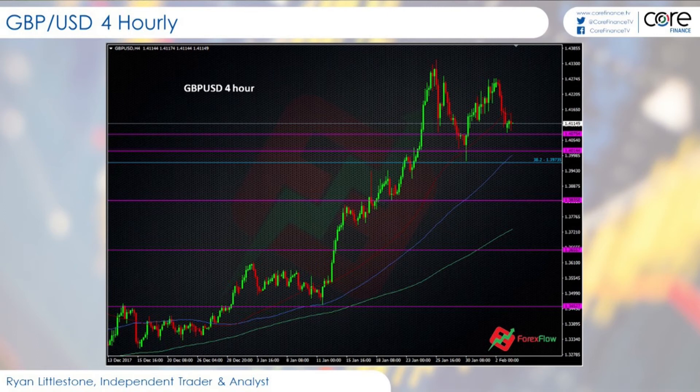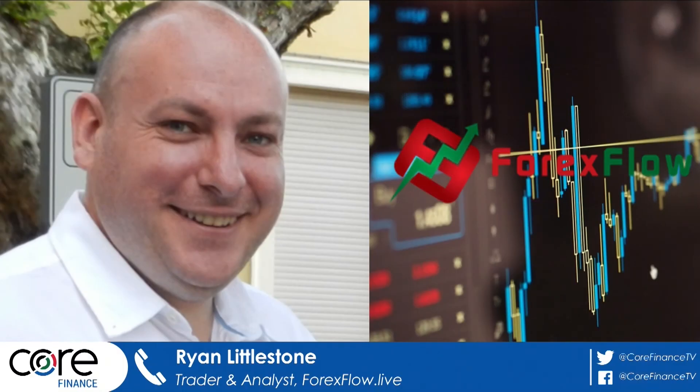This is looking like a quite significant top up towards the 143, high 142s. For traders at the moment, that's the good area to lean against for shorts. If you get a break of those areas, then obviously the trend is going to resume. But if you're looking for weakness going into all these Brexit talks, then leaning against those high levels, selling the rallies, I think is the way to go forward and closer to March.